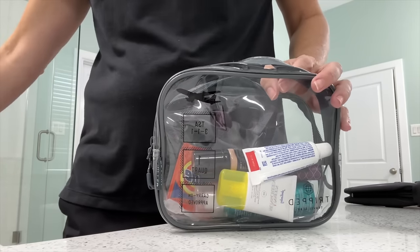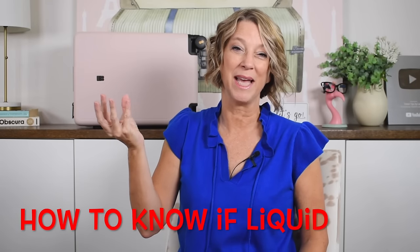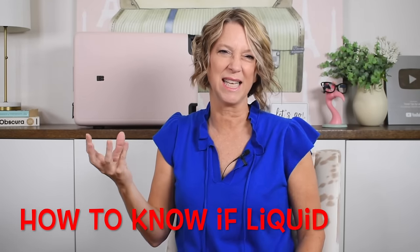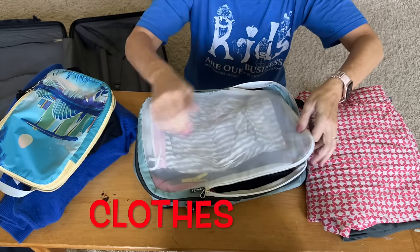Remember that lip gloss and mascara are technically considered liquids. One tip to know whether an item is a liquid: if it can hold its shape outside of the container it is a solid; if it needs that container, it is a liquid. My husband and I debate about Vaseline — I think it's a liquid so I just pack it in my liquids bag. I know mascara — I've packed it in my regular pouch instead of my liquids bag several times and they're not very picky about that.